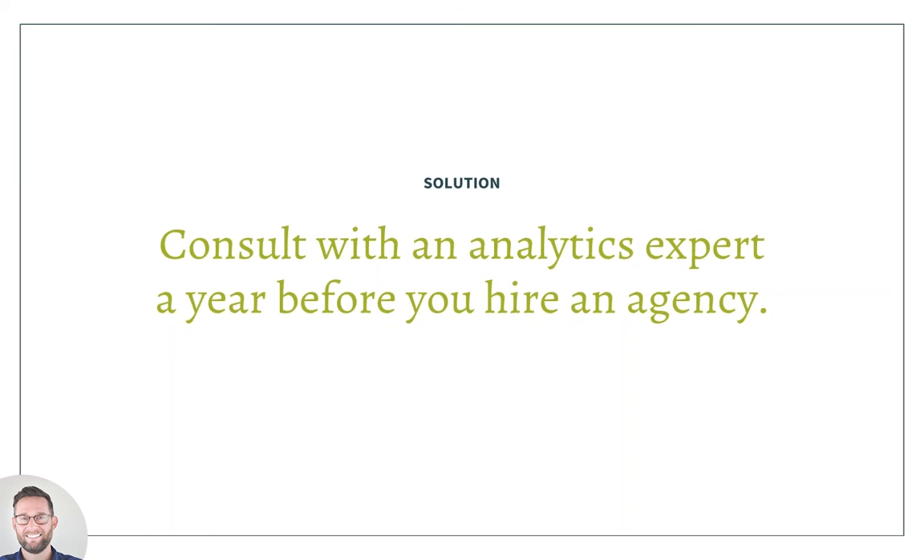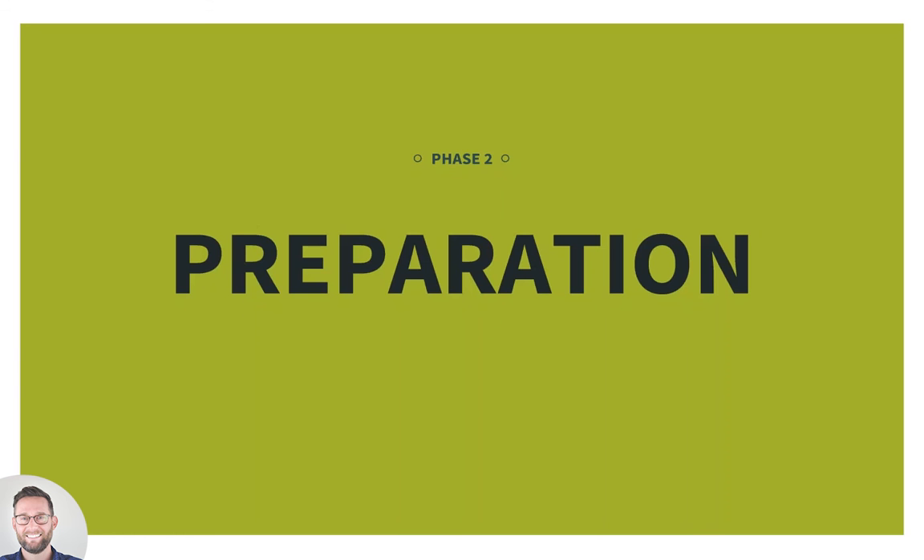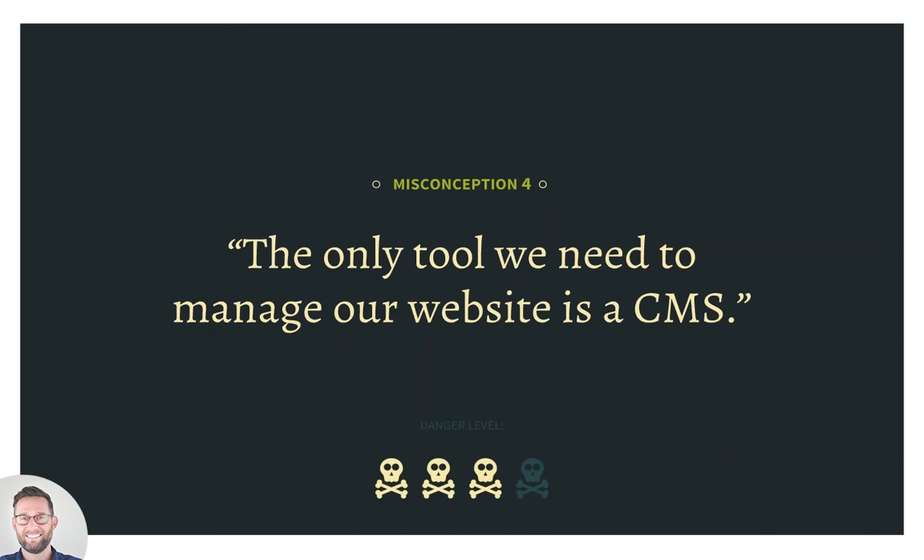Make sure your analytics are set up correctly so that when you initiate the project, you can hit the ground running and have data influence your design. To recap the planning phase: start with a problem-oriented, not solution-oriented approach; honestly assess your content — if you have 1,200 pieces and want them accessible in a variety of ways, be honest about what it will take to improve and organize that; and consult with an analytics expert to ensure a data-informed redesign process. Moving forward, let's step into the preparation phase.